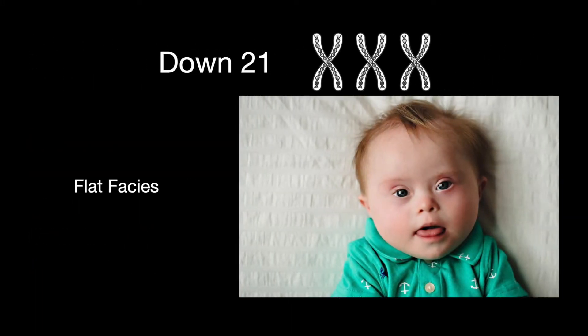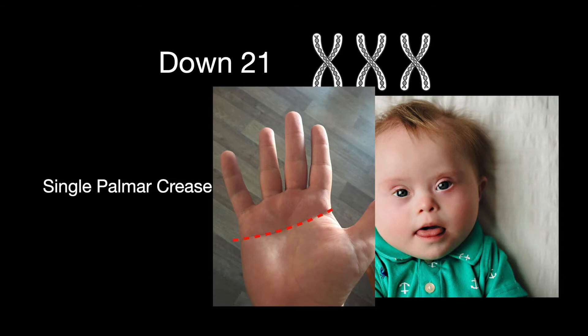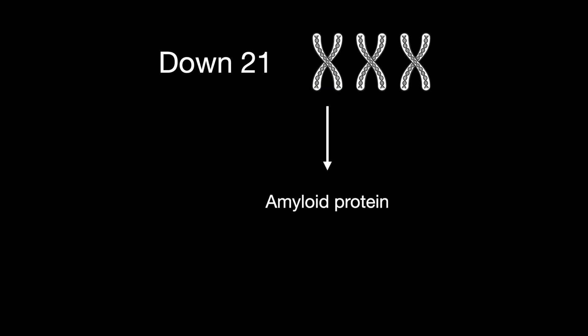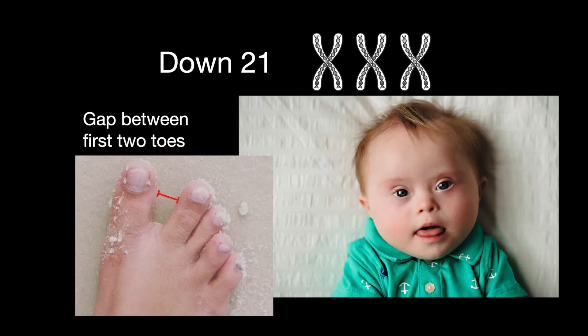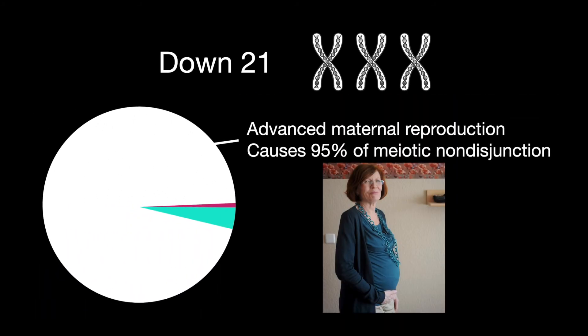The findings of Down Syndrome include intellectual disability with flat facies, curved fifth finger, single palmar crease, Hirschsprung disease, congenital heart disease. Chromosome 21 makes amyloid protein. There is a gap between the first two toes, and prominent epicanthal folds.